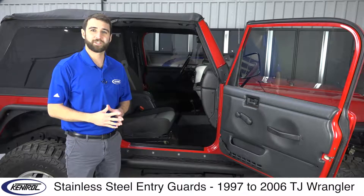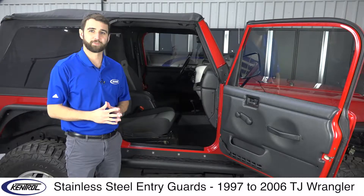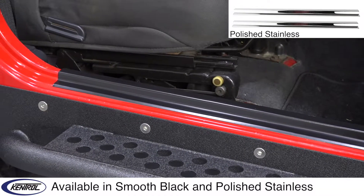Hi, I'm Craig, and today we're checking out Kentrel Stainless Steel Entry Guards for the 1997-2006 TJ Wrangler, available in polished and black stainless steel.